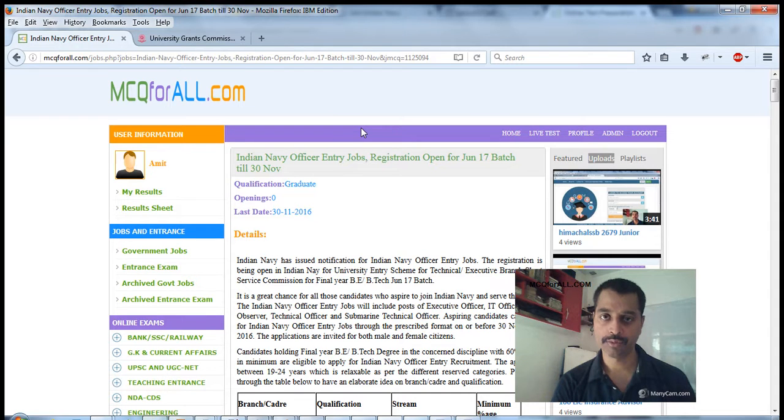Keep in mind that if somewhere on your college notice board you see that the Indian Navy is conducting interviews under the University Entrance Selection Process, go for it. Because once you go through that process you will get a unique ID, and that unique ID is required to fill this post application.